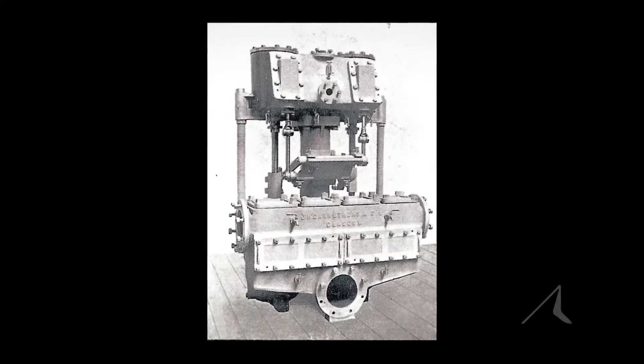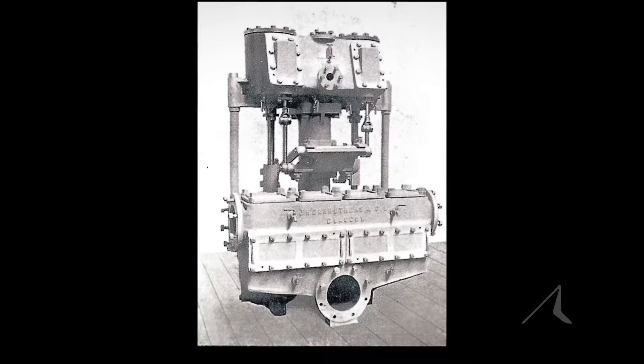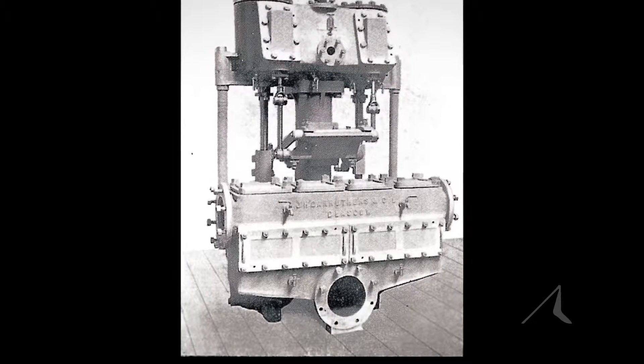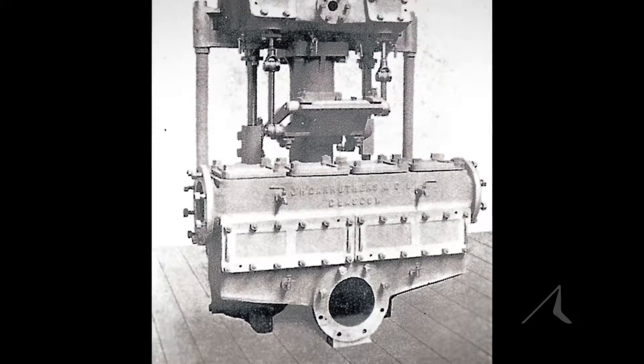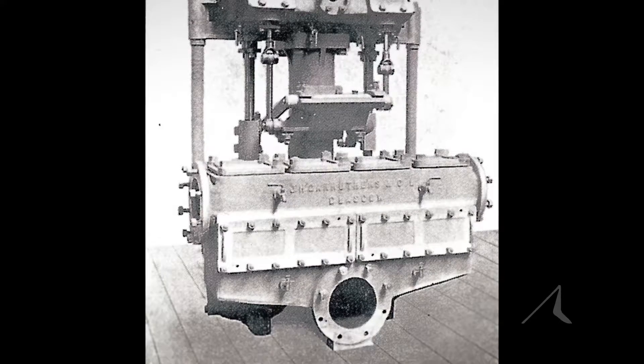The first pump is called a ballast pump. That moves about four tons of water per minute, and what it's meant to do is move fluids between tanks. If a ship has a list, you use the ballast pump to move the ballast from the low side of the ship to the high side, and the vessel will even out.